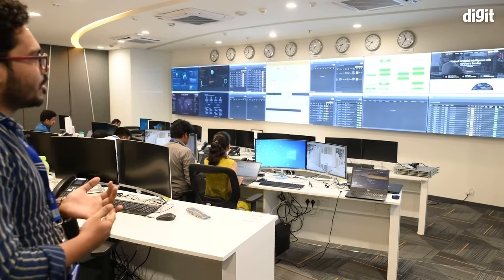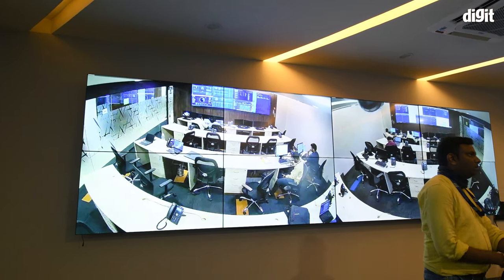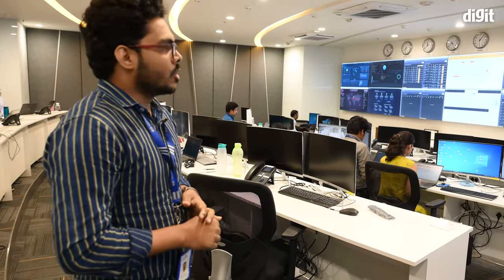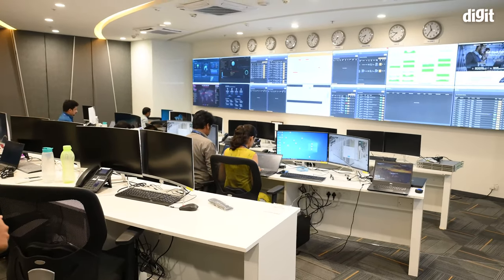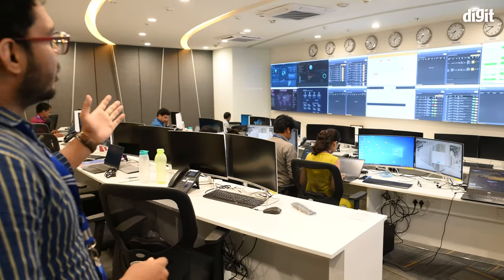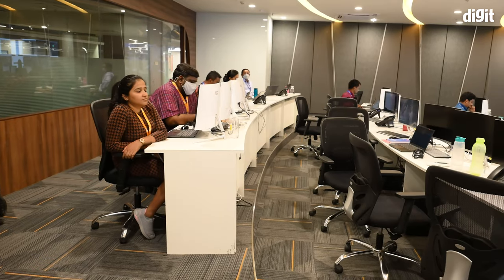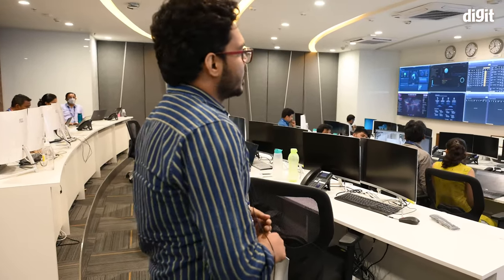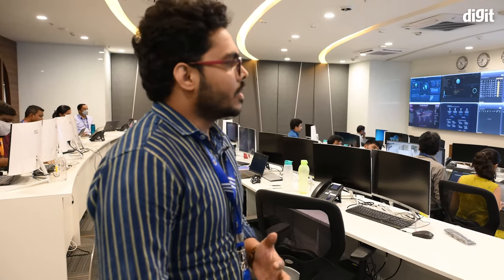From the NOC, we monitor everything: network monitoring, ticket monitoring, email monitoring, websites, security screens for the SOC part of the NOC, and cloud monitoring. Different domain teams sit here — the network team, cloud team, database team, backup storage team, and systems team. The NOC is operational 24/7. When customers face any issues, they log a ticket, which is assigned based on the type of issue and the team works to get it resolved.